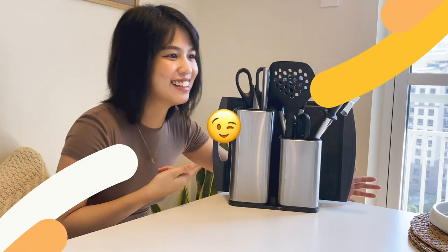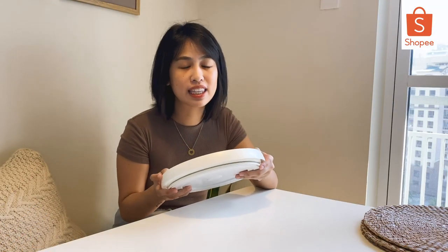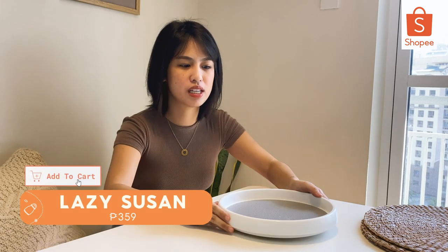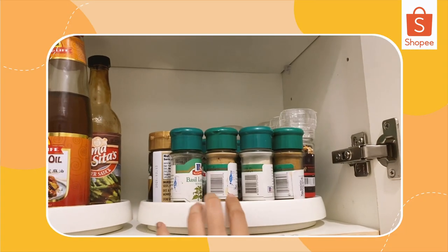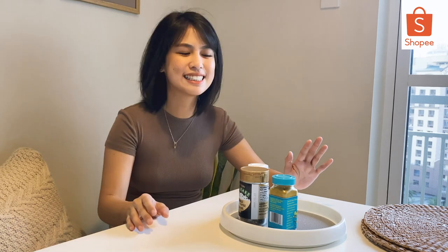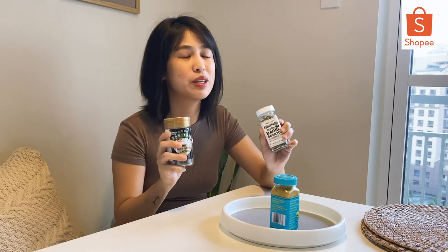Add to cart na yan! Another favorite find from Shopee is this Lazy Susan for your condiments. Super convenient — i-ikot mo lang siya to get whichever condiment you need. I got a few condiments on it. And speaking of condiments, I discovered these condiments on Shopee.